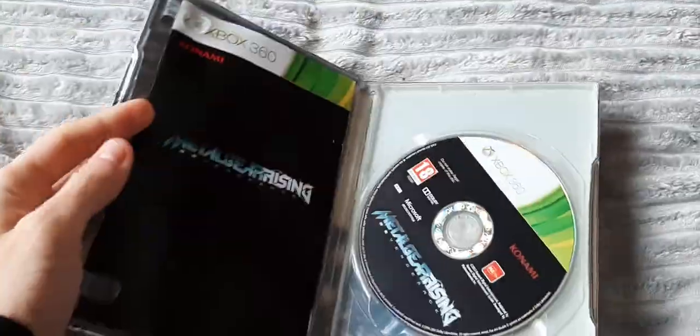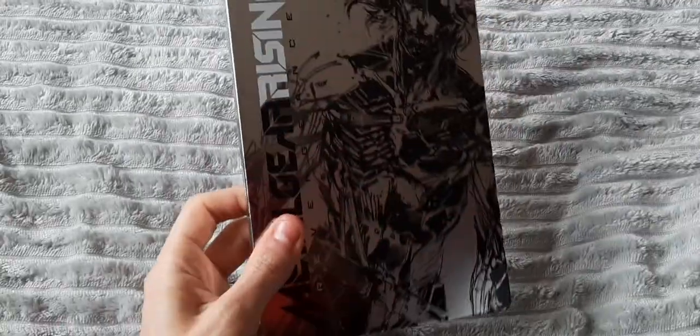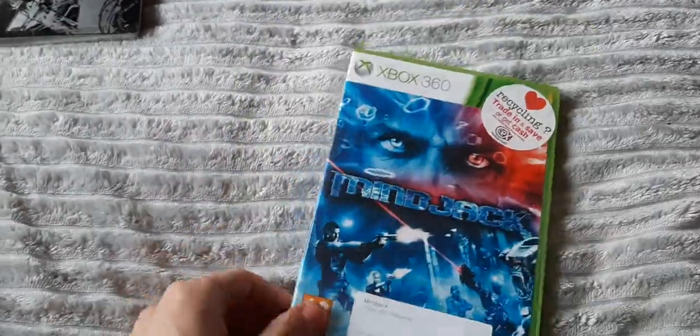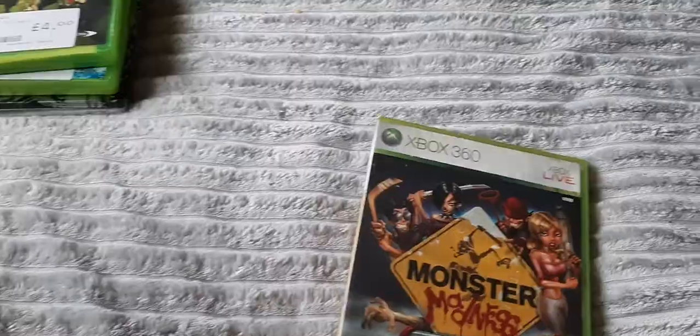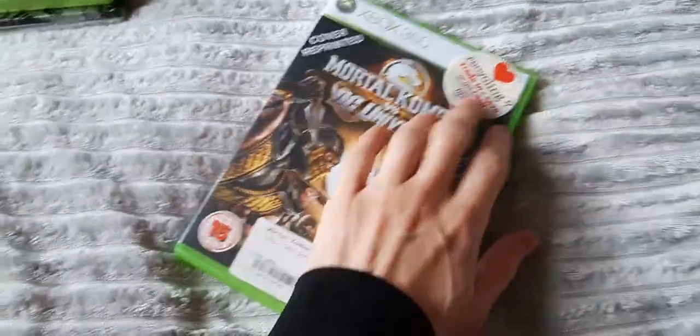First up we have Metal Gear Rising Revengeance. I really enjoyed this game — it's a pretty cool hack and slash game and it comes in a steelbook case, which I like. Then we have Mind Jack — kind of an interesting game but it didn't really do very well. Mini Ninjas — I think this game's becoming a little bit more collectible. Monster Madness: Battle for Suburbia — again, another game I think might become more collectible in the future, it just didn't sell well. Mortal Kombat vs. DC Universe — CX do these reprint covers which I do like, but at the same time I don't like that they have to put that on there.